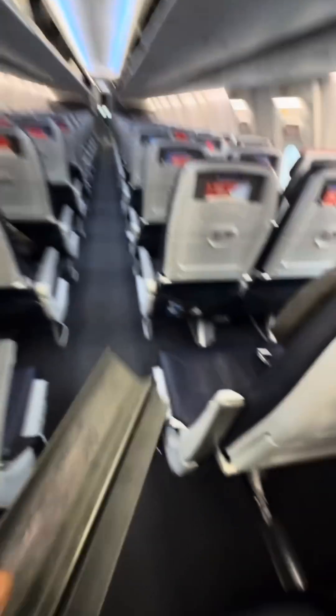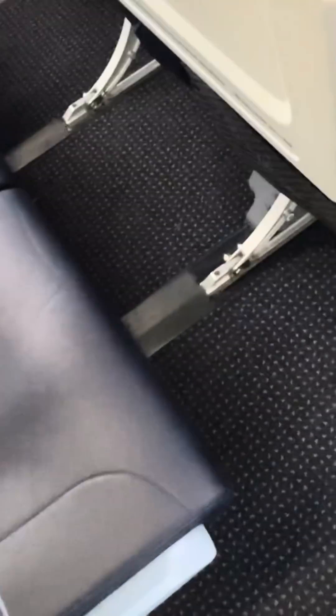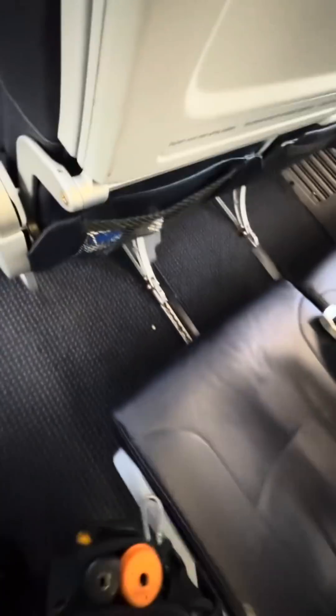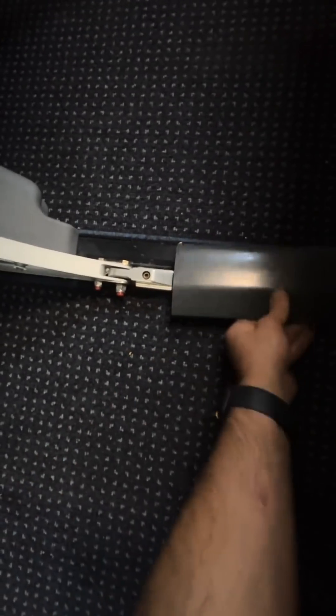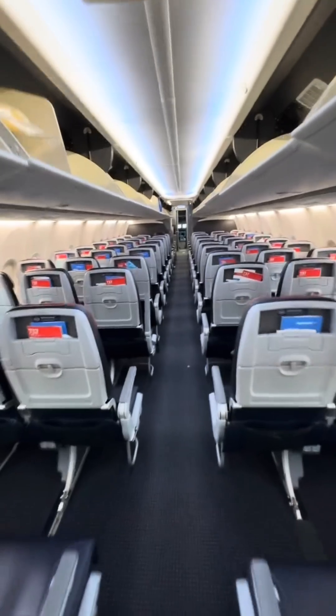Look what I found — anybody guess where this goes? The pilots found it in the flight deck; it came out of somewhere but they don't remember which seat. Time to go hunting — but never mind, that was easier than I thought. They just clip in, super easy to install. Sometimes passengers kick them around and they just pop off. Bam, easy — done. She's a clean bird.